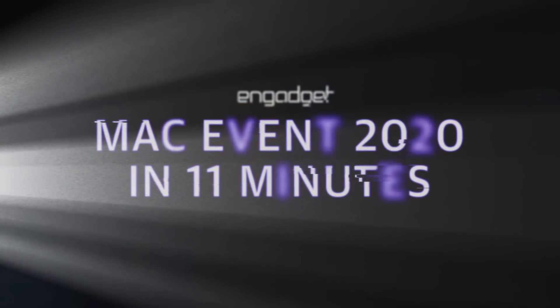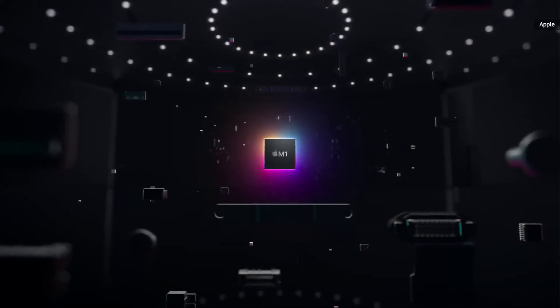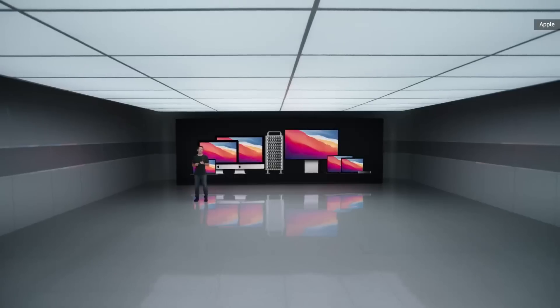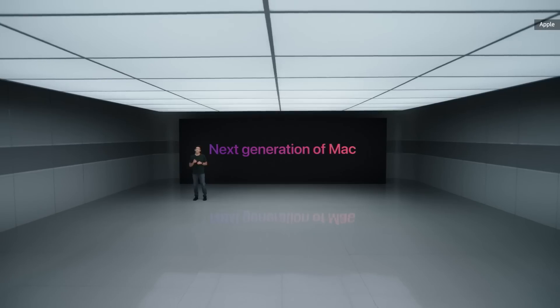It's time to talk about the Mac. For the past several years, we've had our teams working with the singular purpose of defining and building the next generation of Mac. And at the core of this effort is the silicon.